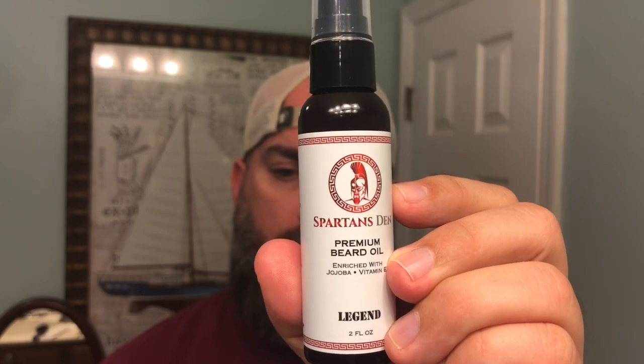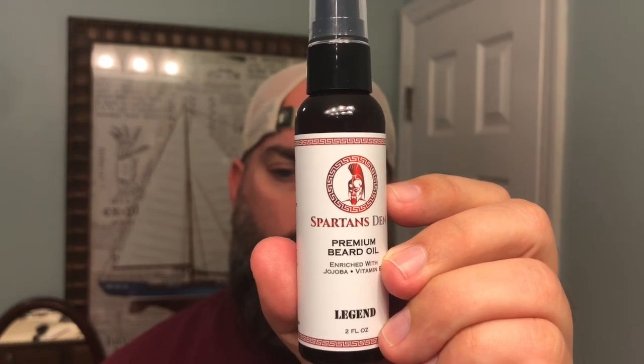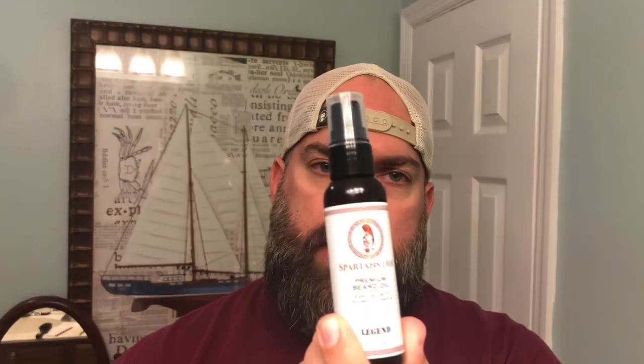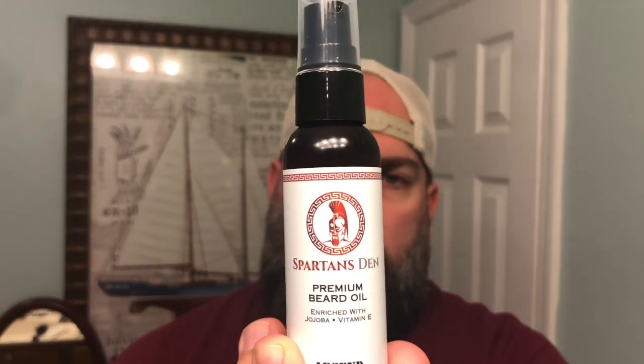The legend has bergamot, cardamom, lavender, warm amber, spices, and vanilla. This is a great scent as well — just a very clean, cologne-ish type scent. Not overpowering though. It's very smooth, very clean. This is something your significant other is going to be able to smell, but when you walk in a room, people aren't going to be able to smell the legend scent. So absolutely a great scent as well.